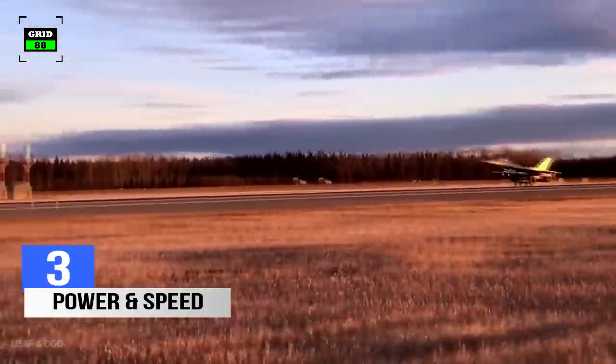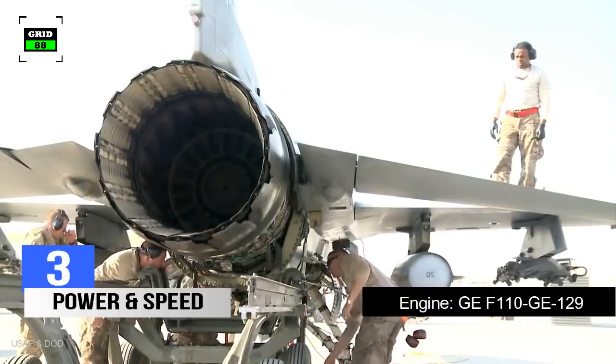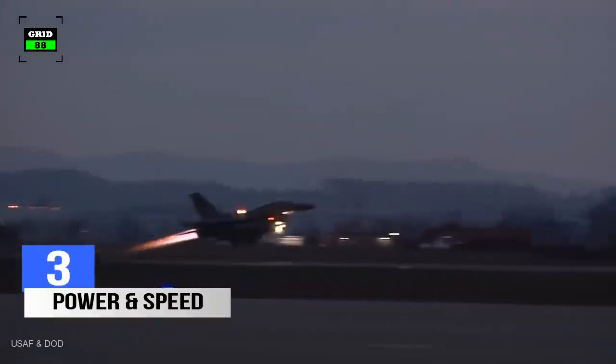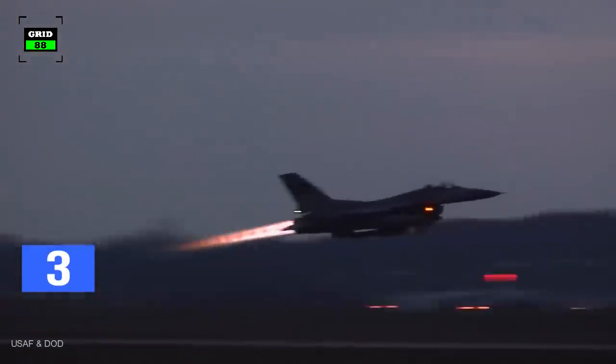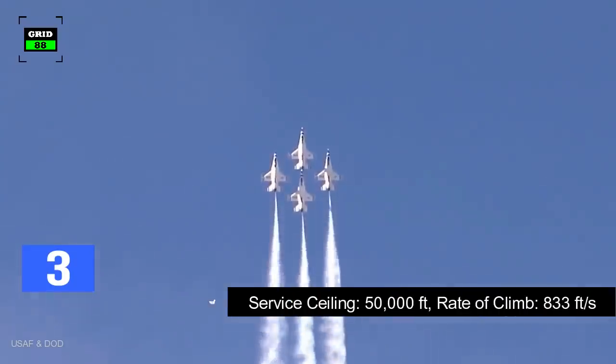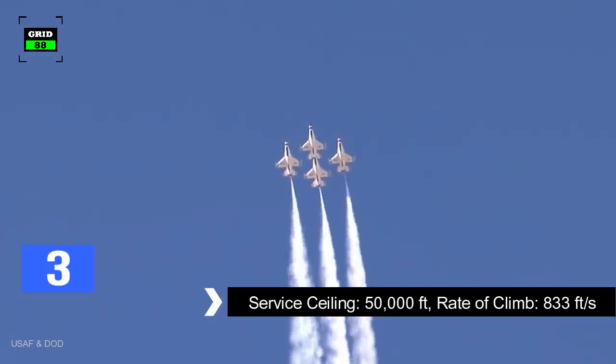Number 3. Power and Speed. The F-16 is powered by a single General Electric F-110-GE-129 turbofan engine, which produces 28,600 pounds of thrust. The aircraft can fly at a top speed of Mach 2. The jet has a service ceiling of 50,000 feet and a rate of climb around 833 feet per second.